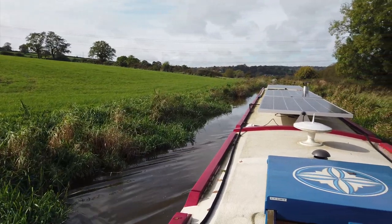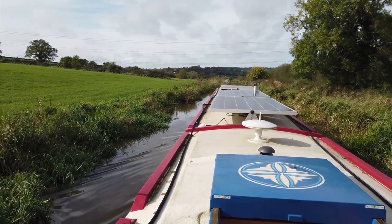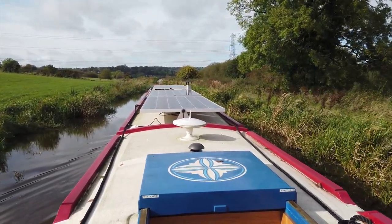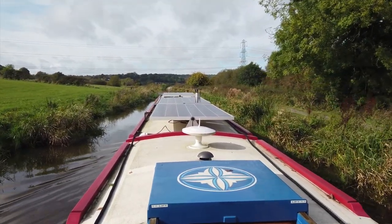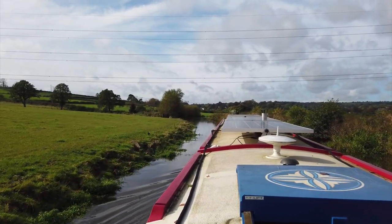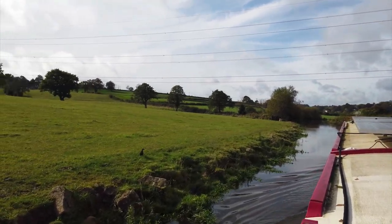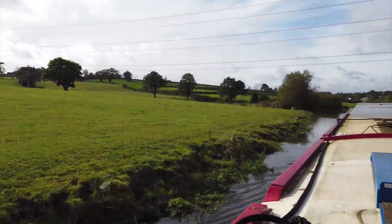Autumn can be a wonderful time of the year, can't it, with all the colours changing. When that little bit of sun peeps through it looks and feels great. Get snuggled up in front of a multi-fuel fire - well, once we get ours going soon, that is. Maybe it'll be tonight we may just give it that first test out.